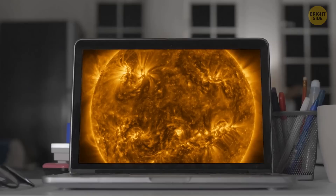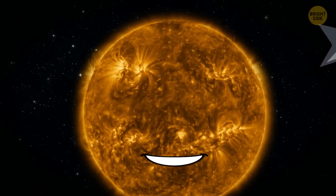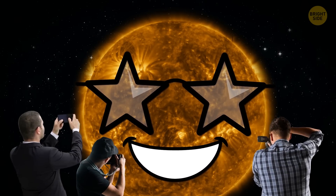See this? You're looking at the best full portrait of the Sun by far. Our 4.5 billion-year-old parent star didn't use any makeup to fix its skin tone before this photo shoot. And now we can study its surface in great detail.